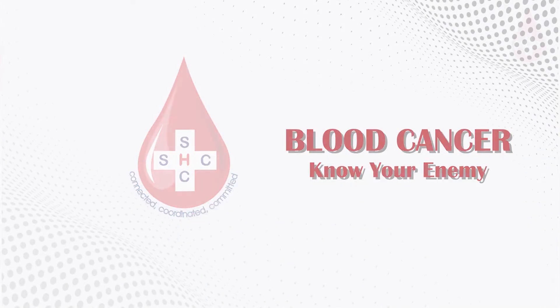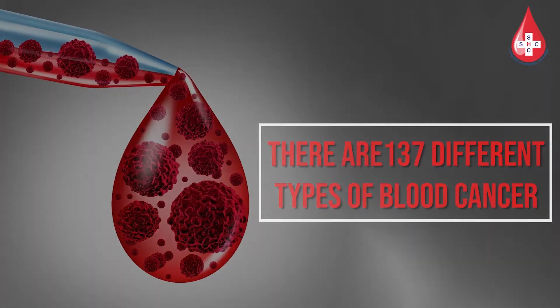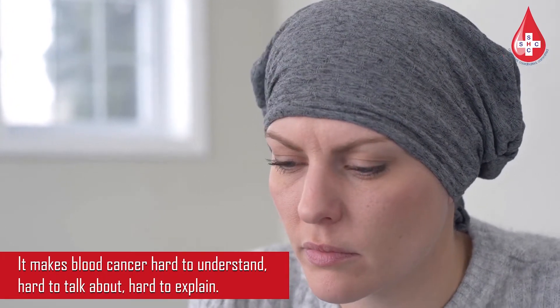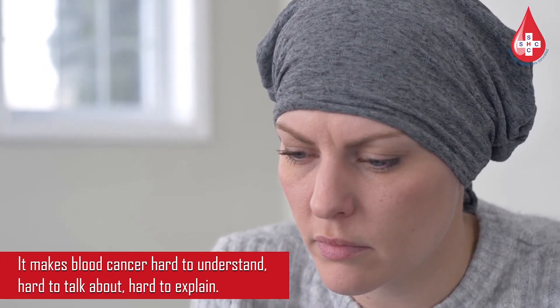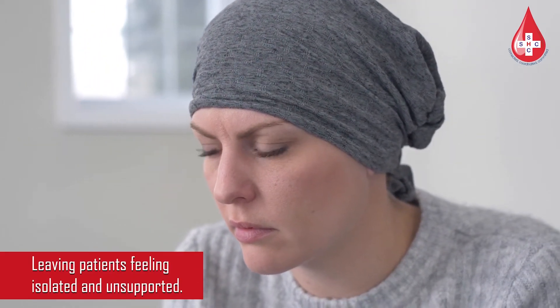Blood cancer. There are 137 different types of blood cancers, which makes blood cancer hard to understand, hard to talk about, hard to explain — leaving patients feeling isolated and unsupported.